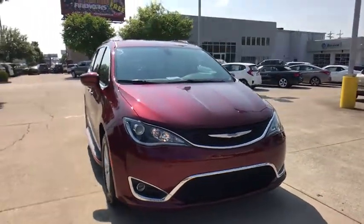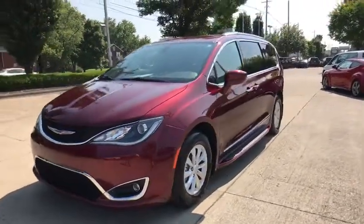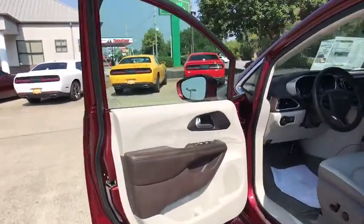The Pacifica has top-notch safety scores, an upscale interior, and a spacious cabin that leaves room for your family to grow. This vehicle has less than 30,000 miles.